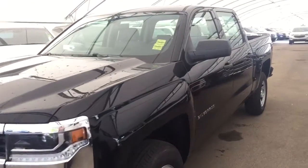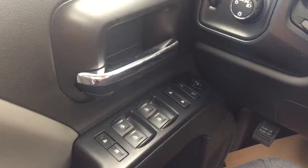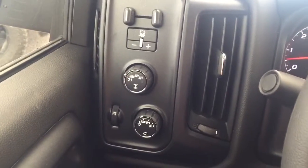Welcome to Davis Chevrolet. This is a 2018 Chevrolet Silverado in the color black. Some features include power windows, power locks, power mirrors, trailer brake controller, and automatic headlights.